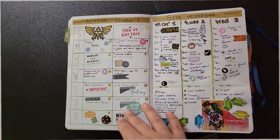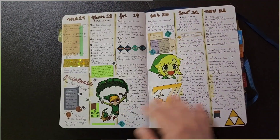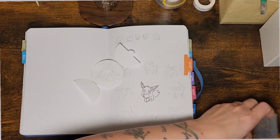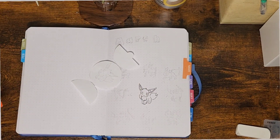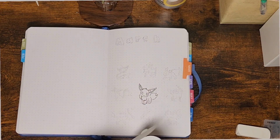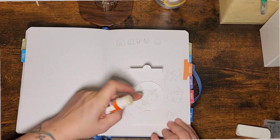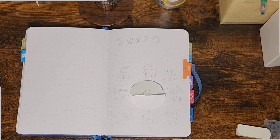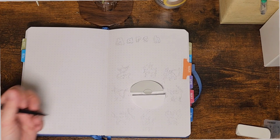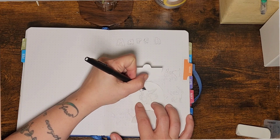I wanted to show you the flip-through of January because it shows the messiness of how it looks after I finish using it for the month. I wanted to show the theme and the silliness of it, and I really wanted to draw for the cover page. I really like Eevee as a Pokémon, so obviously Eevee has to be the main, and I really wanted to show her evolutions.